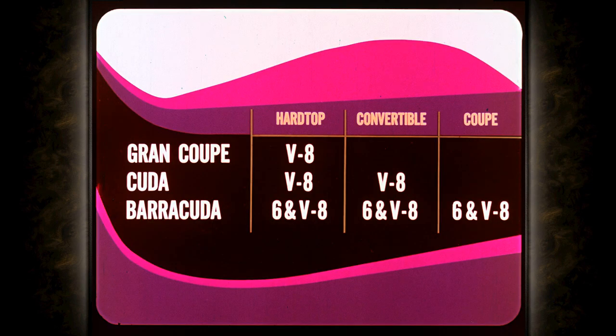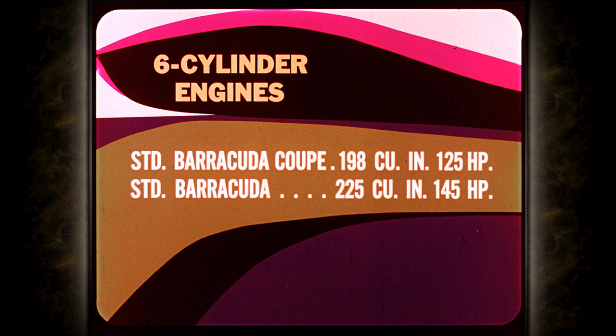Here's how the six models line up for '71. Grand Coupe in hardtop model only. Cuda is offered in hardtop and convertible. With Barracuda, sixes and V8s in hardtop, convertible, and two-door coupe. In sixes, the Barracuda Coupe standard engine is the 198 cubic inch, 125 horsepower. The 225 cubic inch, 145 horsepower, is standard in Barracuda. The 225 is also optional in the coupe.